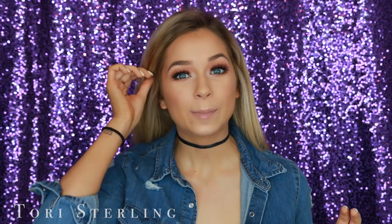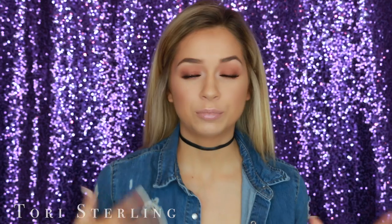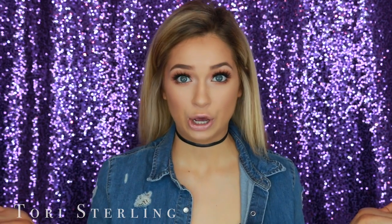Hey guys, welcome back to my channel. So today I'm going to be doing a real-time get ready with me again. You guys absolutely loved this video when I last did it, so I wanted to do it again. I really enjoy these videos and it's like a simple way to do it as well. So just let me know.